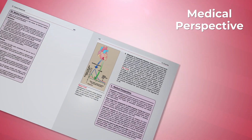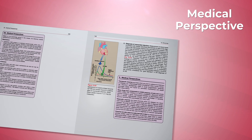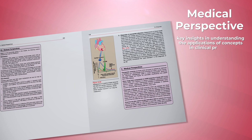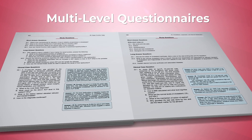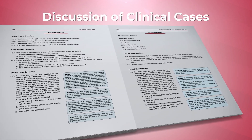At the end, the Medical Perspectives section is added just before the chapter summary, giving the future doctors key insights in understanding the applications of concepts in clinical practice. All the chapters also have multi-level questionnaires and discussion of clinical cases to guide problem solving.